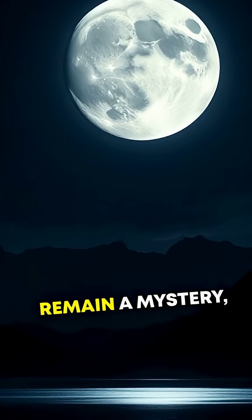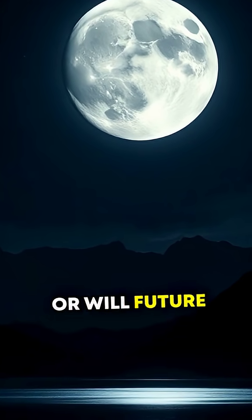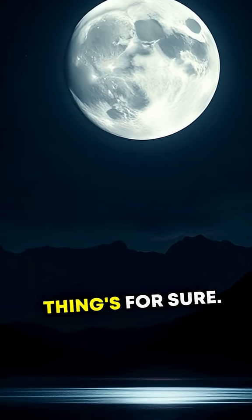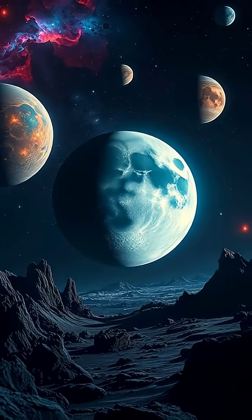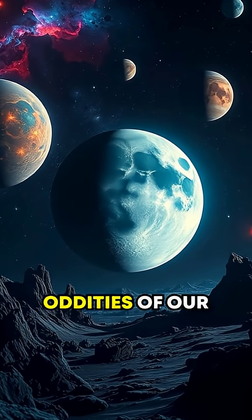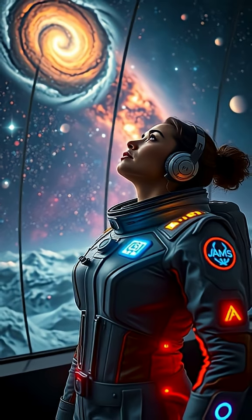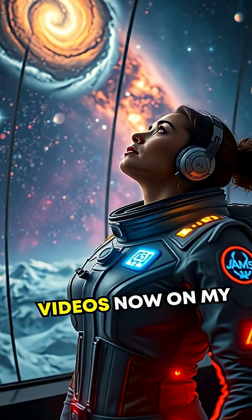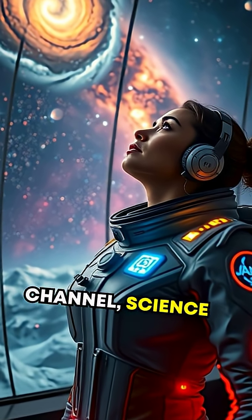So, will Triton remain a mystery? Or will future missions finally unlock its secrets? One thing's for sure — this enigmatic moon has plenty to teach us about the wonders and oddities of our solar system. Curious for more? Check out more of my long-form videos now on my channel, Science Spark.